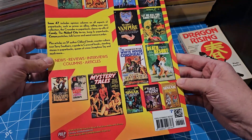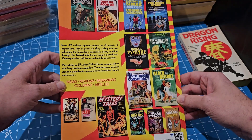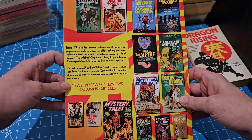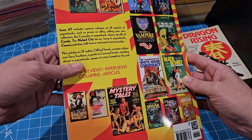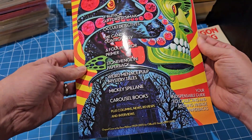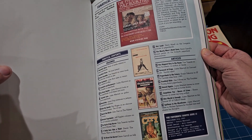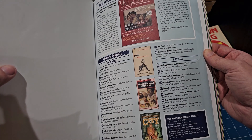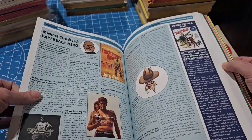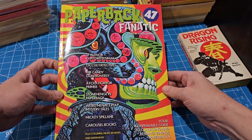I think you have to buy this one on Amazon - it's not anywhere else - so I'll put that link in the description. I don't know how often these come out, but if this came out in July of this year then I think a new one should be coming soon. You can also buy the old back issues. So there you go - Paperback Fanatic number 47.